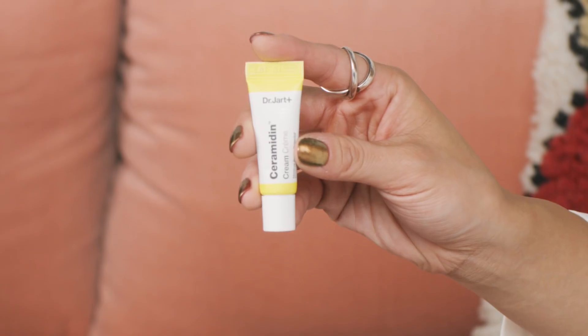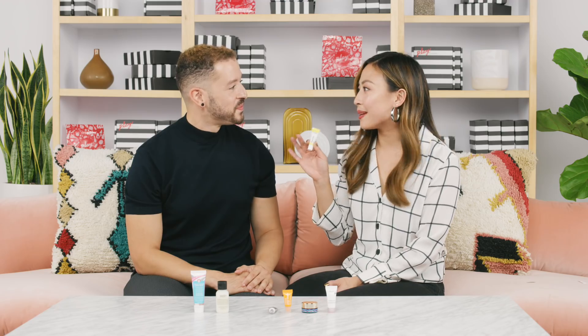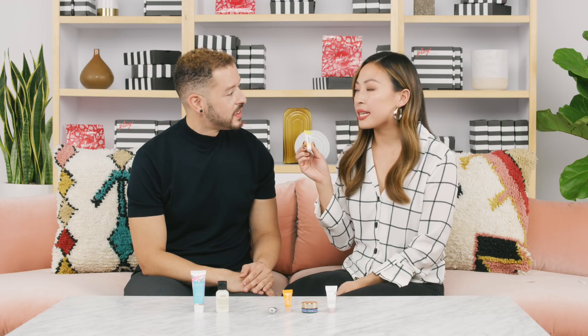This is from Dr. Jart — this is the Ceramidin Cream, and we were fighting over who gets to talk about this product. Lauren has eczema and super dry skin, and this product is just amazing for her skin. It's really great for locking in moisture — it protects you from everything from harsh climates to irritants. Sounds perfect for winter weather.